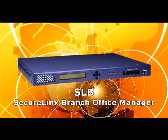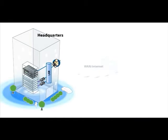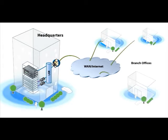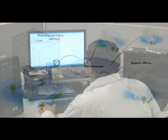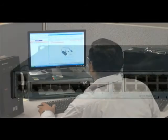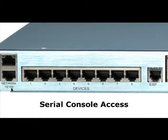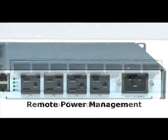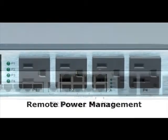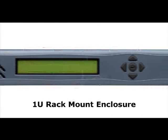The SecureLynx Branch Office Manager, or SLB, enables administrators to access and manage IT equipment at the branch office from anywhere via the Internet, keeping systems running smoothly and minimizing support costs. The SLB combines the serial console access of the award-winning SLC Secure Console Server with remote power management and a built-in Ethernet switch, all in a 1U rack mount device.